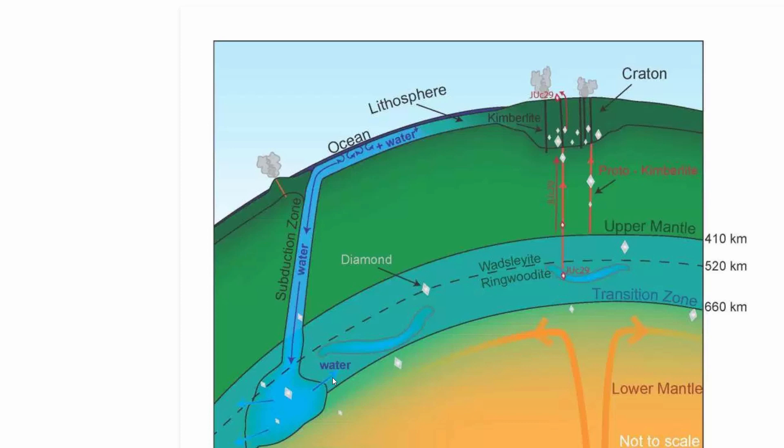Then you discover the so-called hydrated layer that is half ringwoodite and half another mineral called wadsleyite. This is essentially where you'll also find a tremendous amount of water — or specifically, hydroxyl molecules.